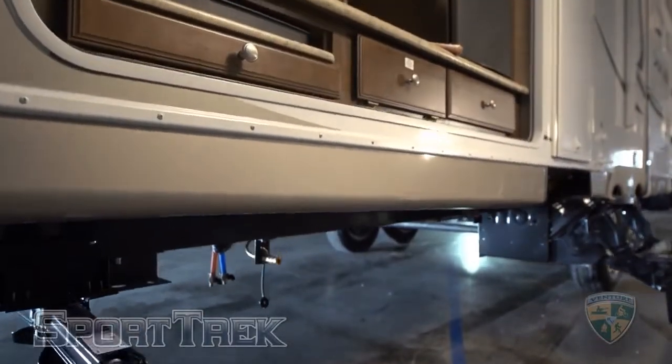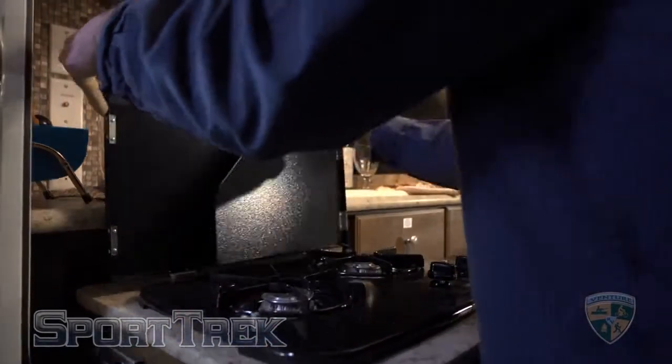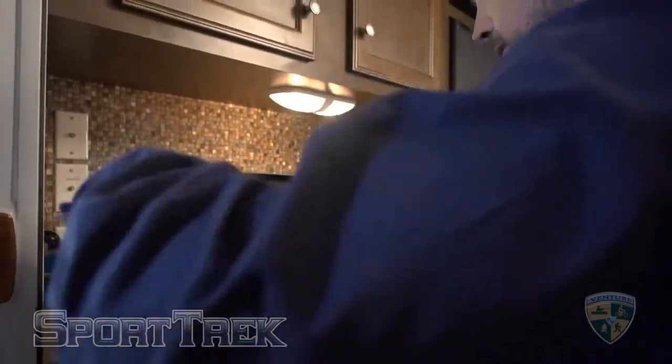On some models, the Campfire Cafe is a standard item. It features a pull-out cooktop, a refrigerator, overhead cabinets, and TV connections.